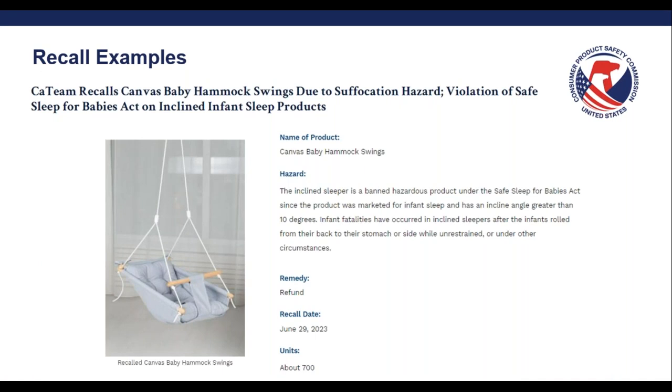Here's an example of a recalled baby hammock swing that meets the definition of an inclined sleeper for infants under the SSBA. The product was marketed for infant sleep and has an incline angle greater than 10 degrees. Although this is called a baby hammock swing, the intended use and marketing is key in helping to determine whether the product falls in scope of the ISP rule or the SSBA. In this case, since it was marketed for infant sleep and has an incline angle over 10 degrees, it was considered in violation of the SSBA.